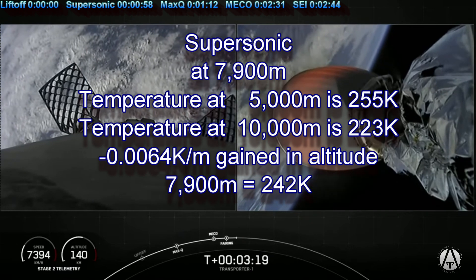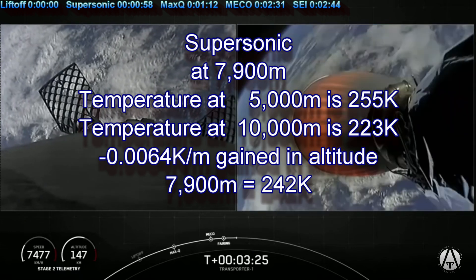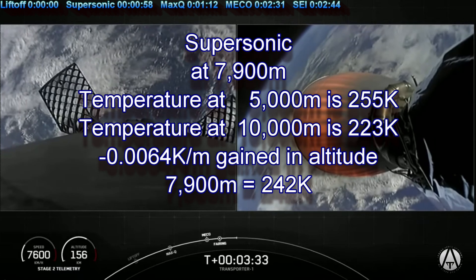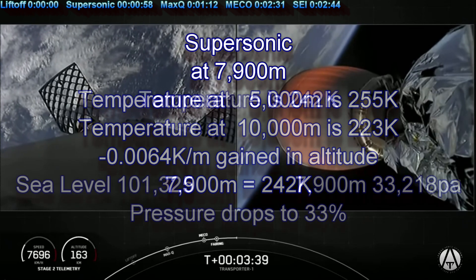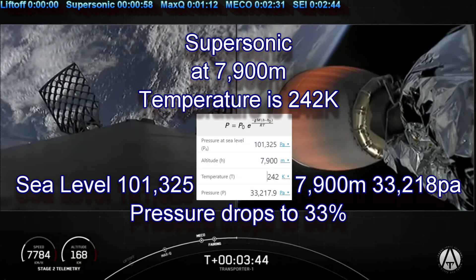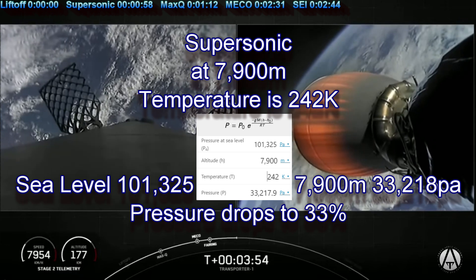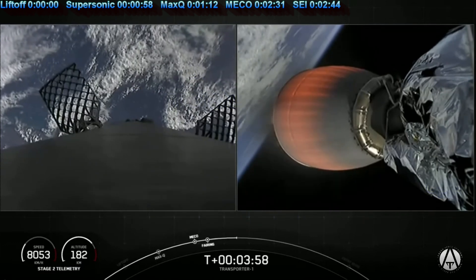We know that the rocket went supersonic at an altitude of 7,900 meters. We can look in a table and see that the temperature at 5,000 meters is 255 Kelvin and at 10,000 meters it is 223 Kelvin. That means the temperature is falling about 0.0064 Kelvin per meter gain in altitude. At 7,900 meters the temperature should be about 242 K. If we put this into our air density calculator at Omnicalculator.com, we get 33,218 pascals of pressure. We start at sea level with 101,325 pascals, and at just 7,900 meters up we have lost two-thirds of our atmospheric pressure.